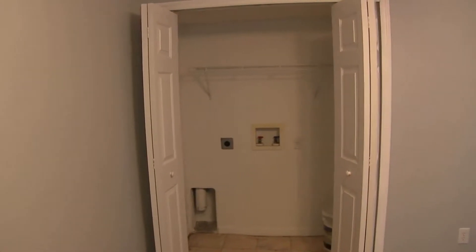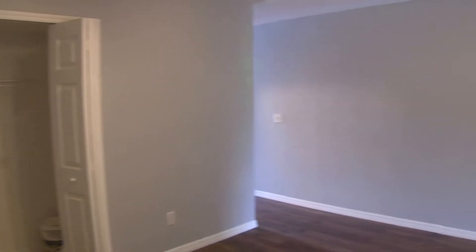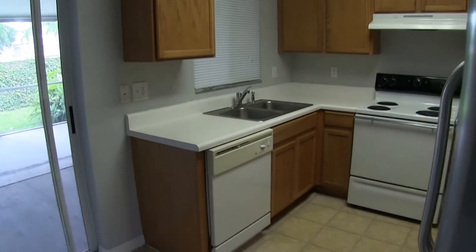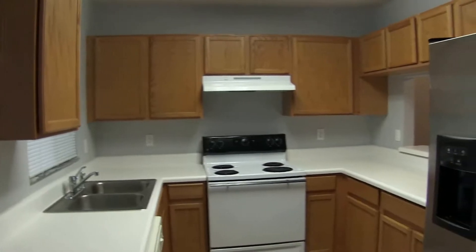You also have a full-sized washer and dryer hookup in this particular room. And this leads into the kitchen area. The kitchen has a dishwasher, range, and side-by-side refrigerator.